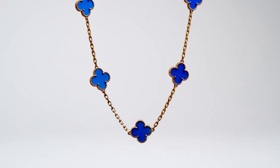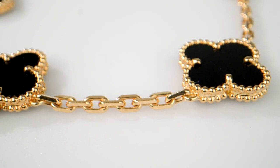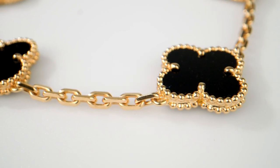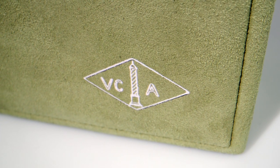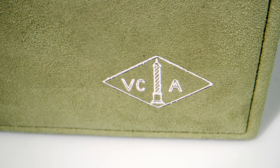And lastly, Van Cleef & Arpels. The ever-growing demand for this fine jewelry brand is not an exaggeration. The Alhambra collection is exquisitely beautiful and resells for about 80% of retail. Translation? You can wear it for years and eventually sell it for close to what you bought it for.